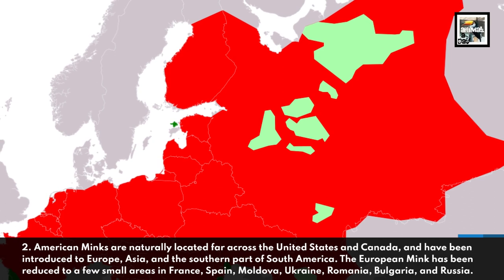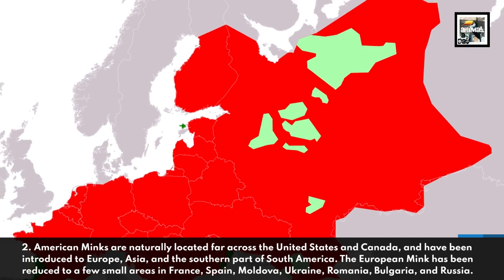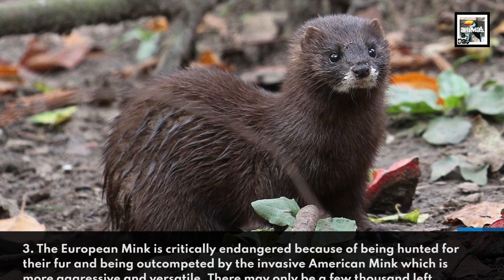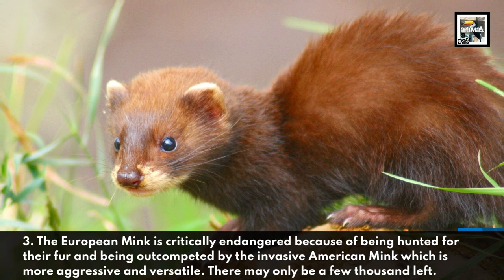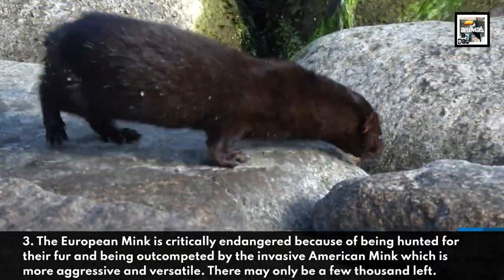The European mink has been reduced to a few small areas in France, Spain, Moldova, Ukraine, Romania, Bulgaria, and Russia. The European mink is critically endangered because of being hunted for their fur and being outcompeted by the invasive American mink, which is more aggressive and versatile.